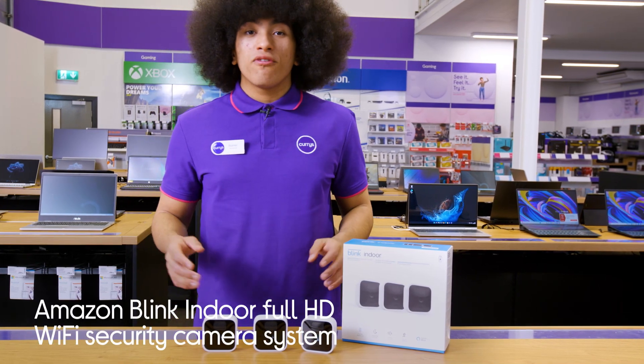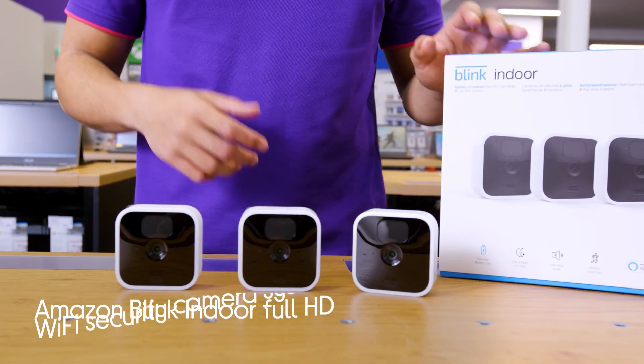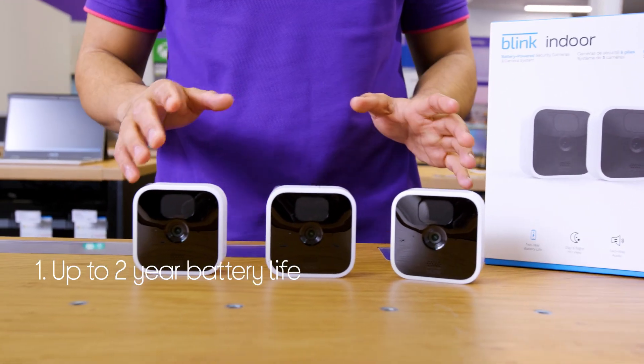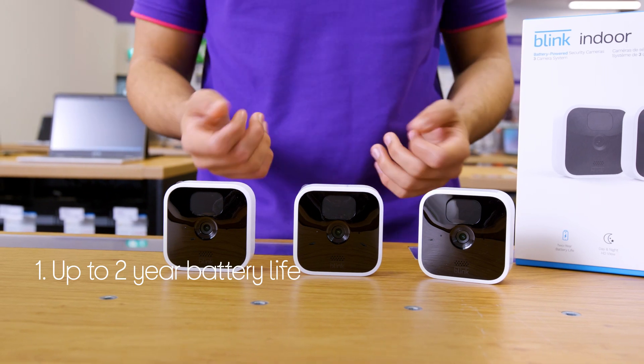Let's take a look around this Amazon Wi-Fi security camera system. You get long-term security with a long-lasting battery life up to two years. You have the freedom to place your cameras wherever you want around your home and monitor things without having to worry about the battery.